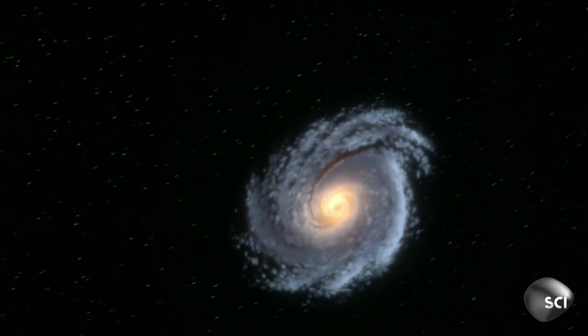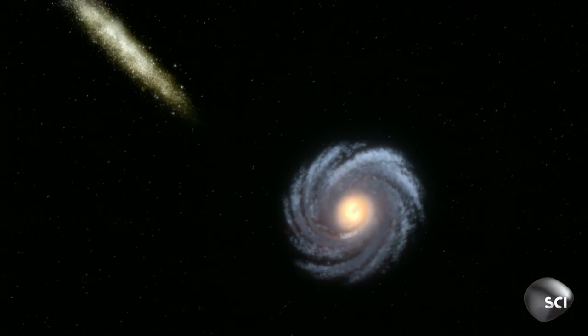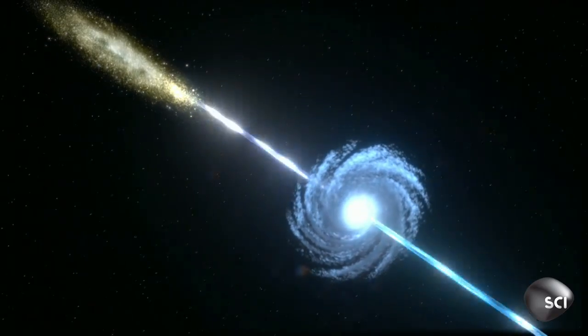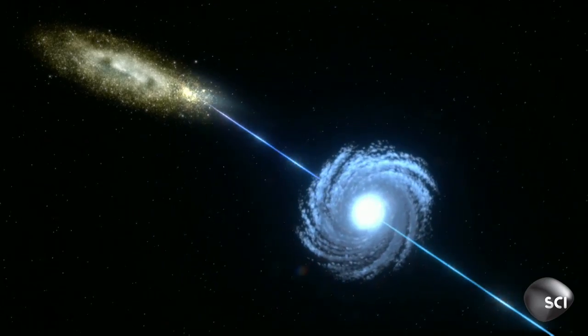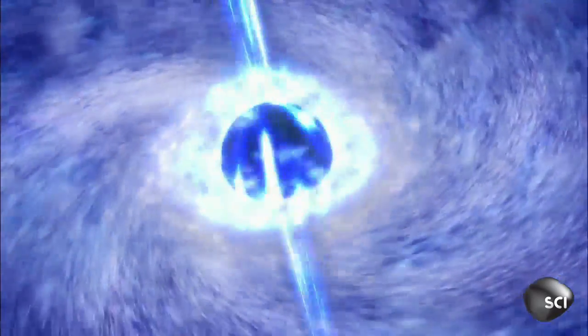HE0450-2958 sits five billion light years from Earth, a black hole with a huge jet. This jet is smashing into dust and gas in its neighboring galaxy. You'd think it would destroy the galaxy, but instead it's helping to build it.